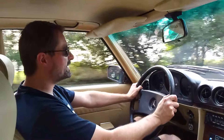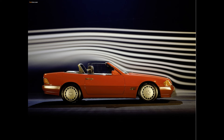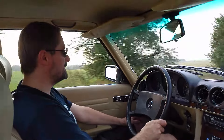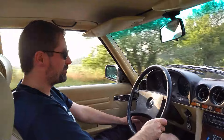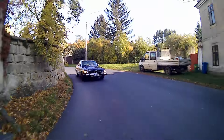The successor to this SL model was the SL R129, presented in 1989 — you certainly know it. It's perhaps a slightly more famous SL, nicknamed 'the iron' (žehlička). It was also produced for a respectable duration, though somewhat shorter than this model. The successor was also very successful for Mercedes, and today among classic car and youngtimer enthusiasts it's certainly the popular 'iron.'